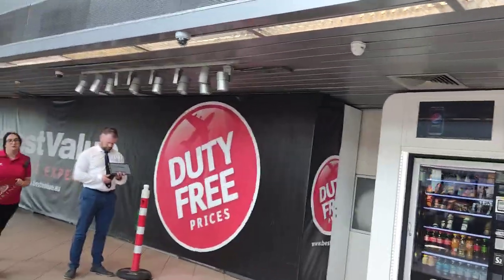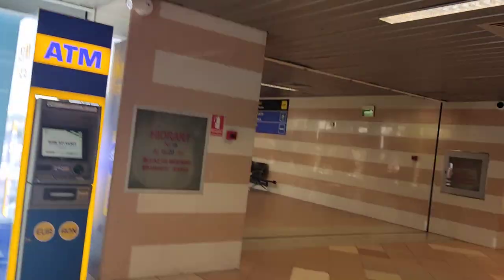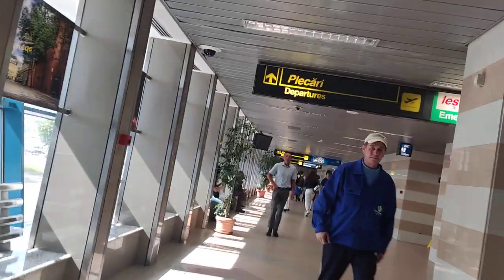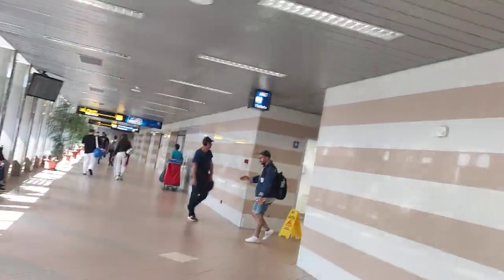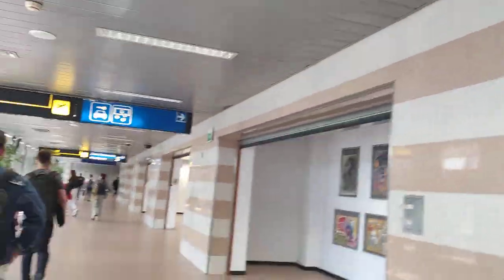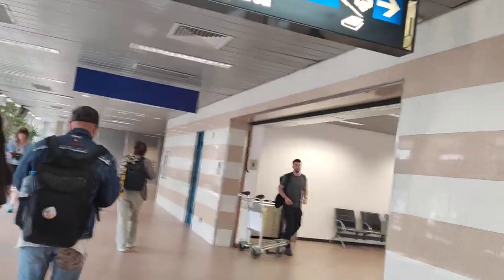It's got vending machines there and it says they're duty-free prices — but we'll never know, will we? ATM, shopping area. So it says departures there, then departures. Departures, shopping area — so to the left there's Departures and to the right it says shopping area.